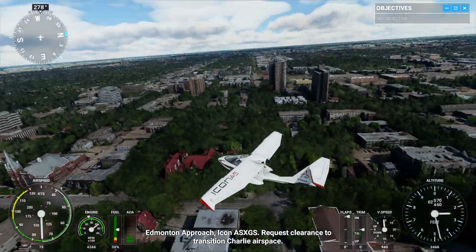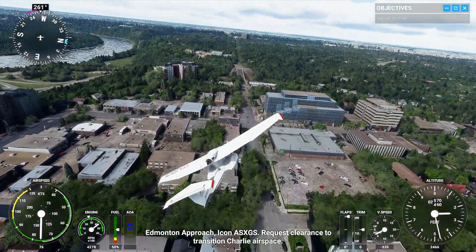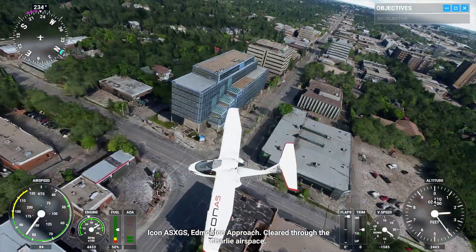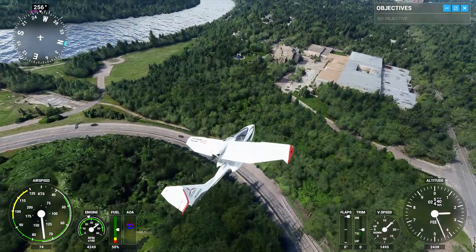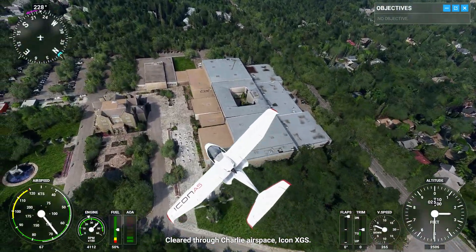Edmonton Approach, Icon Alpha Sierra X-Ray Golf Sierra. Request clearance to transition Charlie airspace. Icon Alpha Sierra X-Ray Golf Sierra, Edmonton Approach, cleared for the Charlie airspace. Cleared for Charlie airspace, Icon X-Ray Golf Sierra.